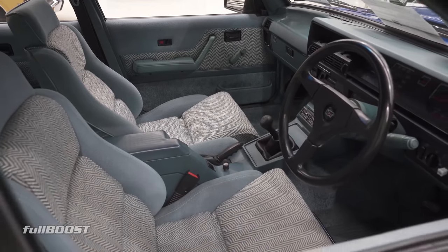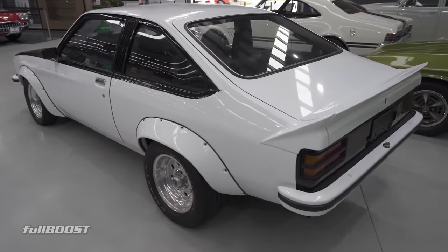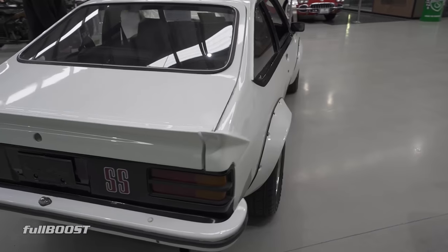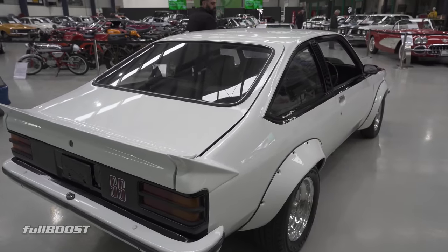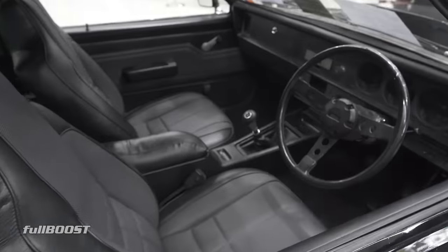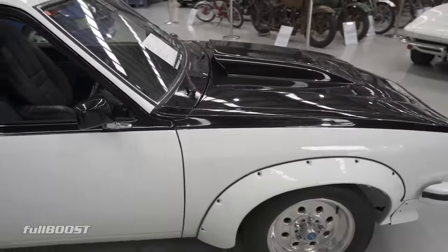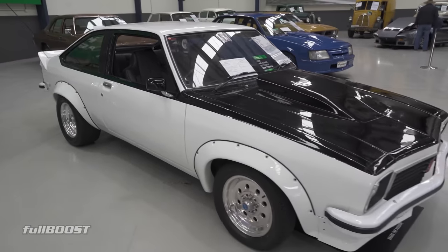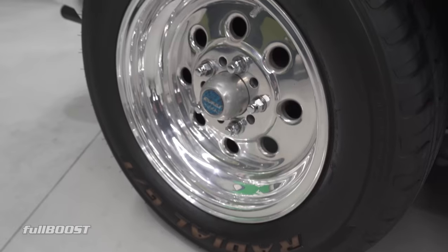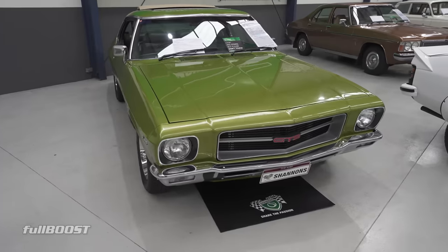Growing up this is all I wanted — a Torana hatchback. You were saying earlier this one's a little bit modified. It started life as a 253 V8 car and is now running a 308 with a 5-speed manual. Being offered unreserved with a guiding range of 60 to 70. It'll make what it makes on the night. Could be a whole lot of fun for someone not too worried about matching numbers. I just want something that's not falling apart with rust — I couldn't care less about ID tags. She's a pretty solid girl and you want to be able to drive it.